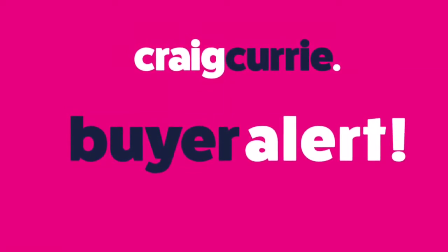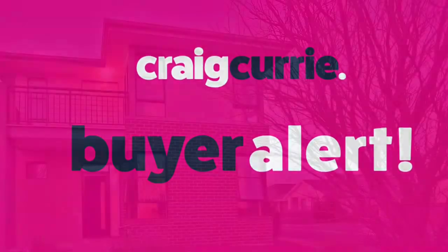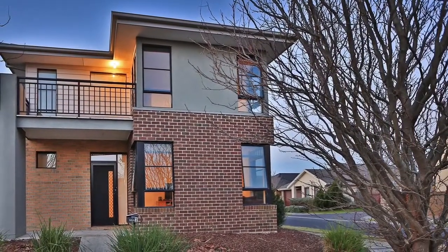Hi, it's Craig Curry, and thanks for having a look at my buyer alert today. I'm at number two Harlsdon Circuit in magnificent Lakeside at Pakenham.